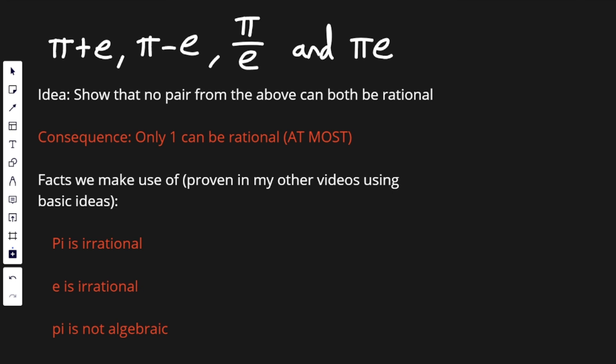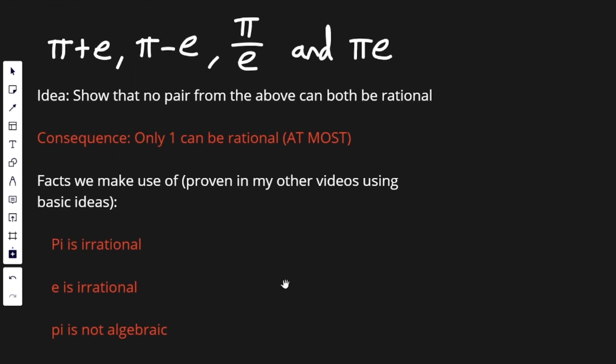So the idea behind this video is we're going to show that no pair from above can both be rational. We're going to do this by assuming a pair is both rational — so pi plus e and pi minus e are rational — and I'm going to find a contradiction. That then means they both can't be rational at the same time. The consequence of this is that at most only one of them is rational. The facts we're going to make use of are down here; I've proven these in my other videos, so I'll put them in the description so you can check them out.